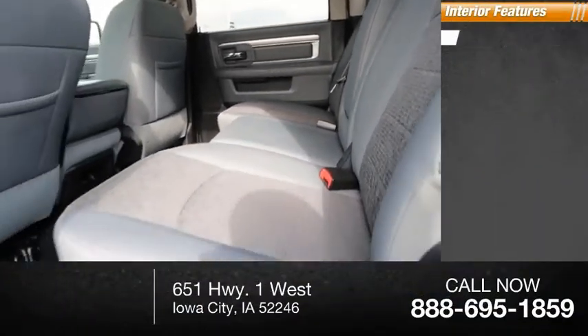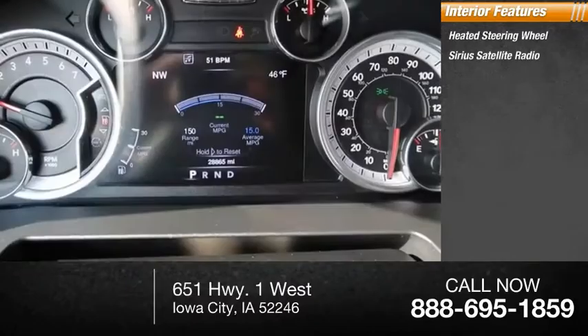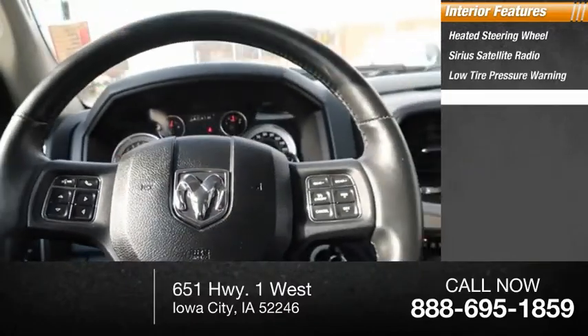Inside you'll find a heated steering wheel, Sirius satellite radio, low tire pressure warning, and trip computer.